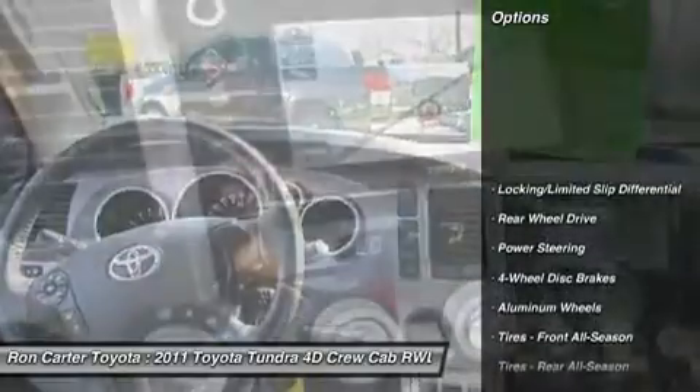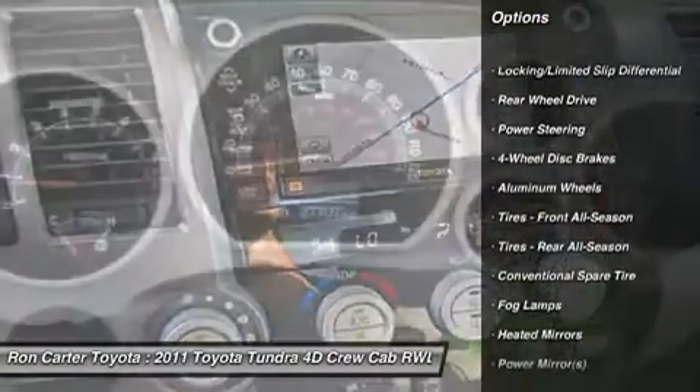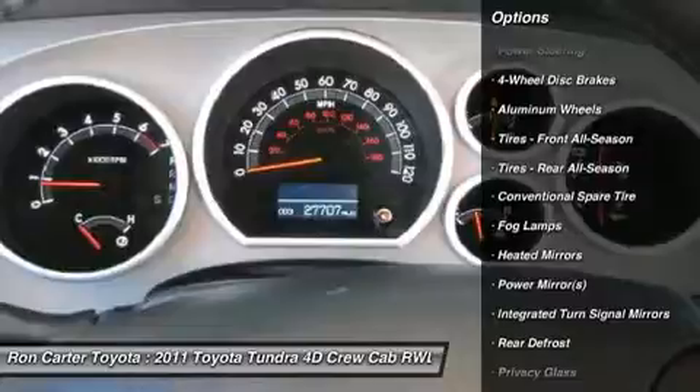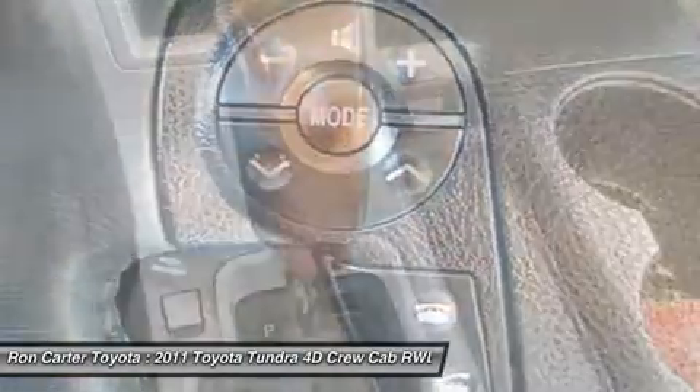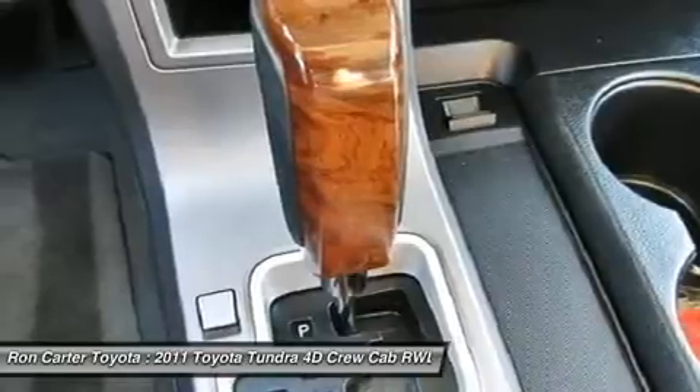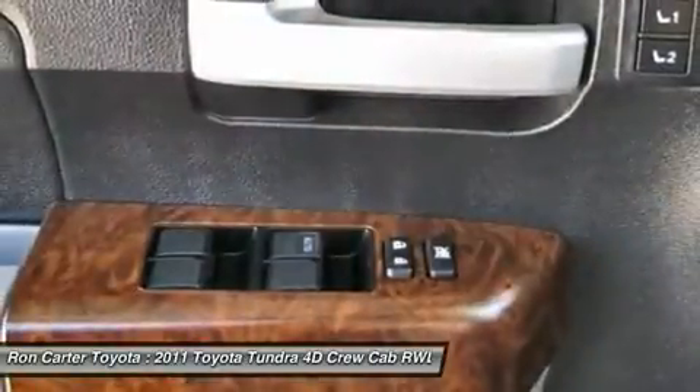Power passenger seat, CD changer, steering wheel audio controls, adjustable steering wheel, power steering, cruise control, aluminum wheels, keyless entry, four-wheel disc brakes, and auto-dimming rear view mirror.